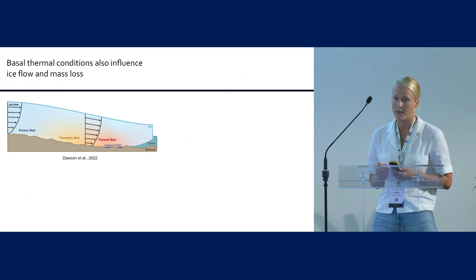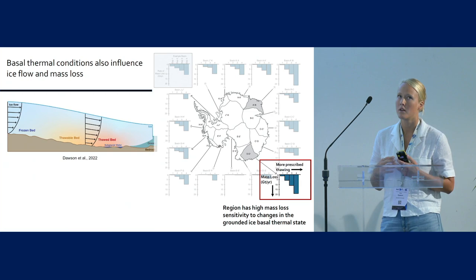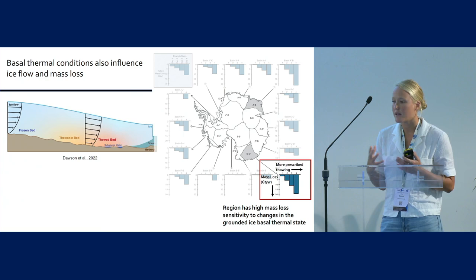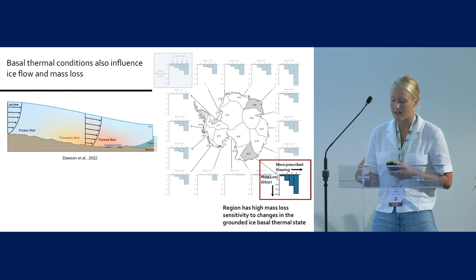I want to focus on the grounded ice and think about the thermal state — in particular, regions of the bed that are frozen but close to thawing and could potentially thaw under changing climate conditions. In a paper I published a year ago, I did modeling simulations of all of Antarctica using ISSM and looked at the ice sheet's susceptibility to the effect of thawing. This region really popped out as particularly sensitive to changes in the grounded ice basal thermal state, where more prescribed thawing resulted in more mass loss.